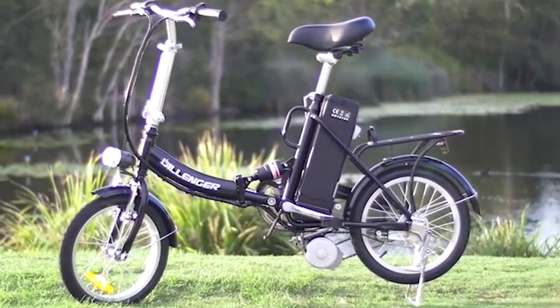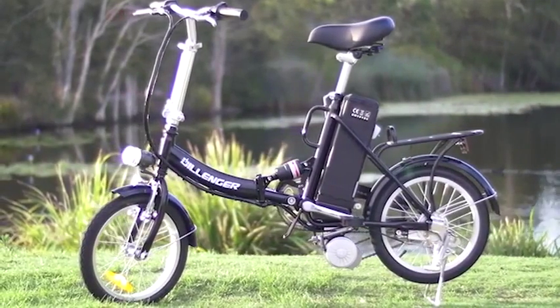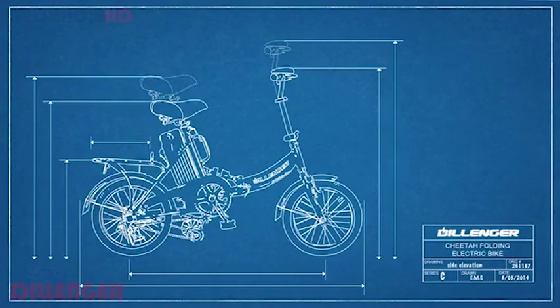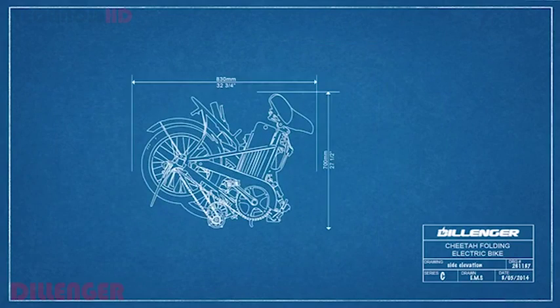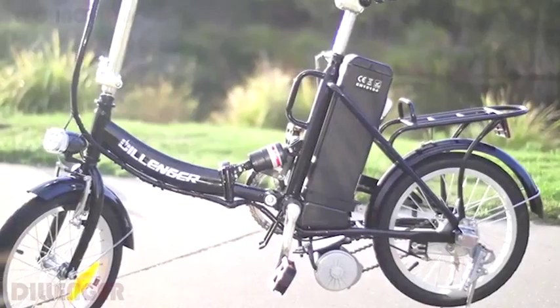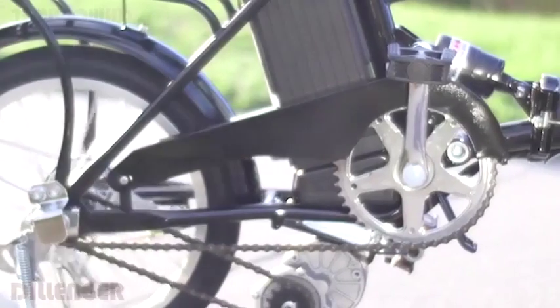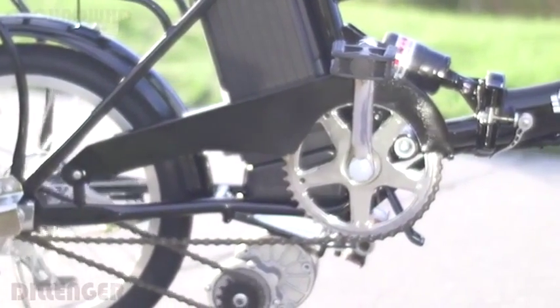At Dillinger, we like to think of the concept of an affordable, quality electric bike as a breath of fresh air in a very expensive marketplace. The Cheetah is a sensible electric bike that folds neatly for transport. Our team really focused on comfort, functionality and value. We know that the Cheetah is perfectly designed for the 21st century commuter.